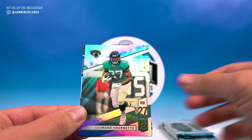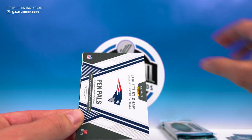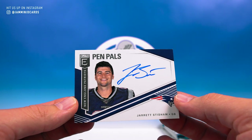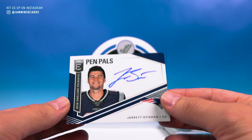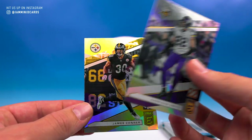Andrew Luck. Leonard Fournette. Oh buddy — it's a Stidham Pen Pals! Nice little on-card auto, Jared Stidham. Doing well, we're two autos in. Harrison Smith and James Connor.